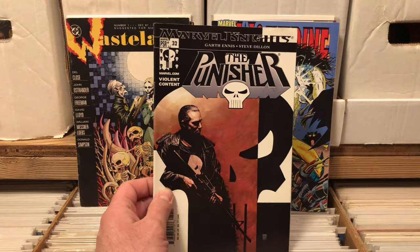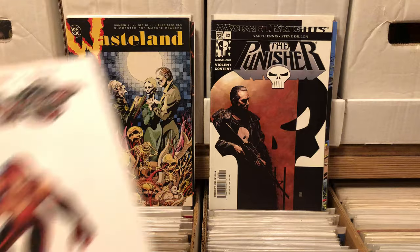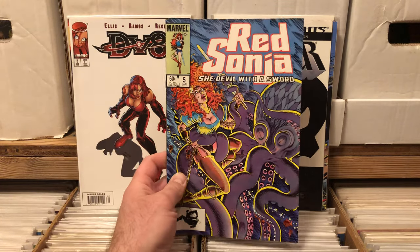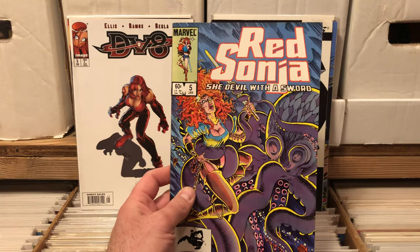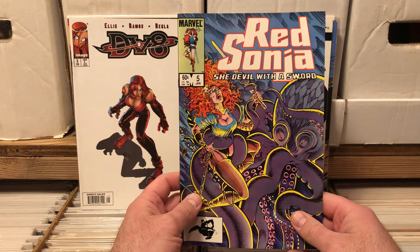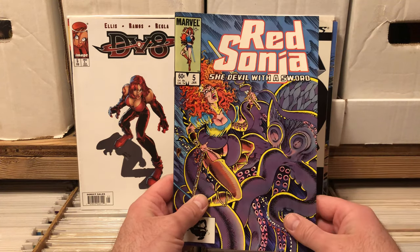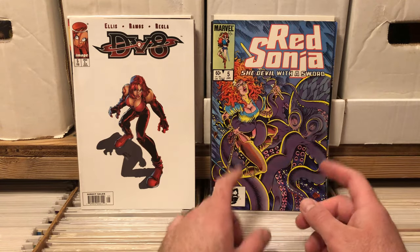Marvel Knights Punisher — if I remember right, I loved this series before it got weird, before he died and stuff. Deviate, that was an Image comic that I did like. Red Sonja number five — you guys might not know this, but I love octopus stuff. I have an octopus tattoo on my arm. This cover is just freaking amazing to me. I absolutely love that.